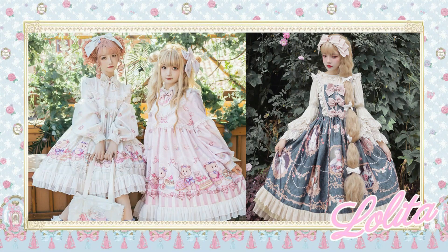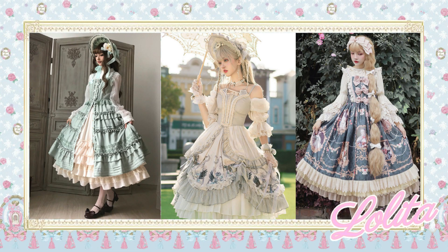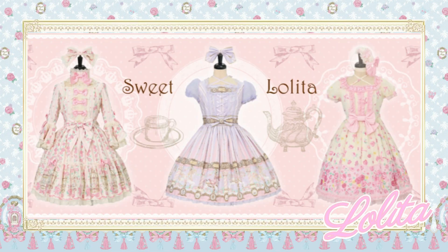The next Japanese street fashion I'll be discussing will be Lolita fashion. According to Wikipedia, Lolita fashion is a subculture from Japan highly influenced by Victorian clothing and styles from the Rococo period. A very distinctive property of Lolita fashion is the aesthetic of cuteness. This clothing subculture can be categorized into three main substyles: Gothic, Classic, and Sweet. Classic Lolita features very neutral colors, Gothic Lolita is distinguished by the prominent color of black, and Sweet Lolita — my personal favorite — emphasizes pink and pastel colors.